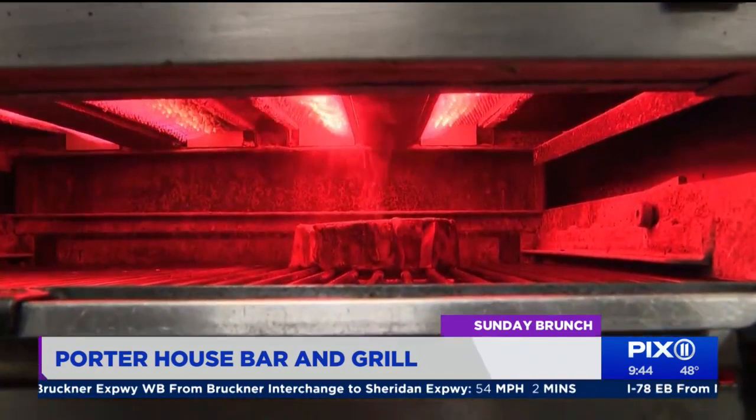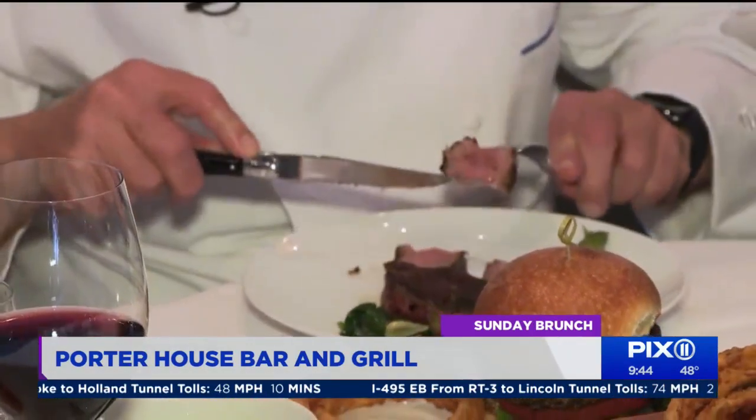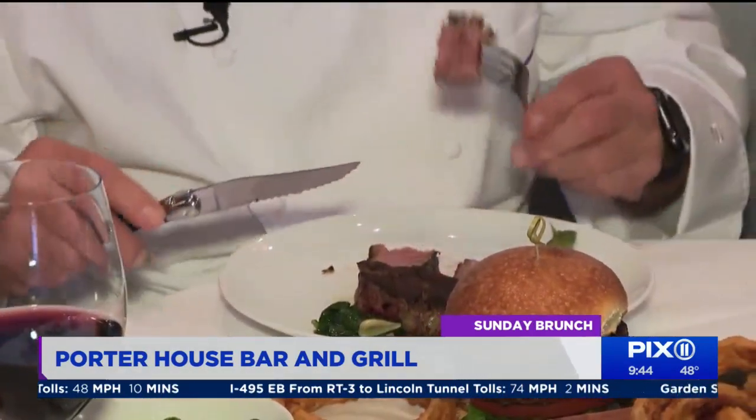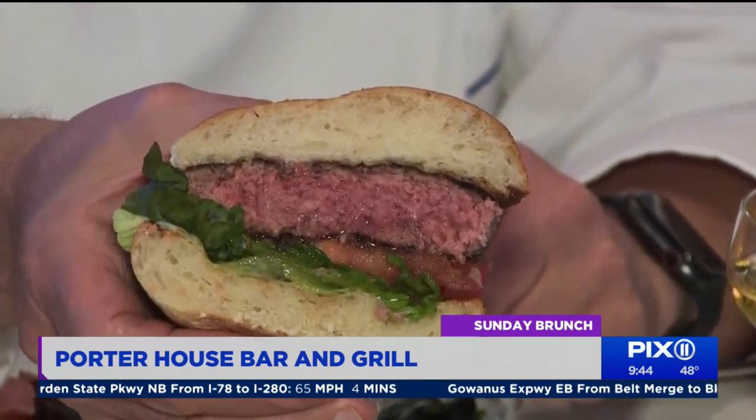And now to what our mouths have been watering for. Do you want the filet side, the strip side, or yes and yes? Yes and yes. The beefy flavor of a porterhouse can't be beat — that is just heavenly. This is the part of the meal when everybody goes quiet. This gorgeous burger, fat and juicy, is so satisfying. LaMonaco shares how the passion comes through on the plate.